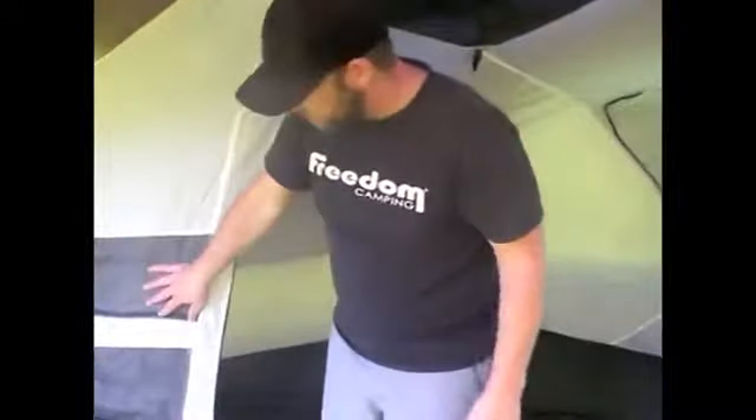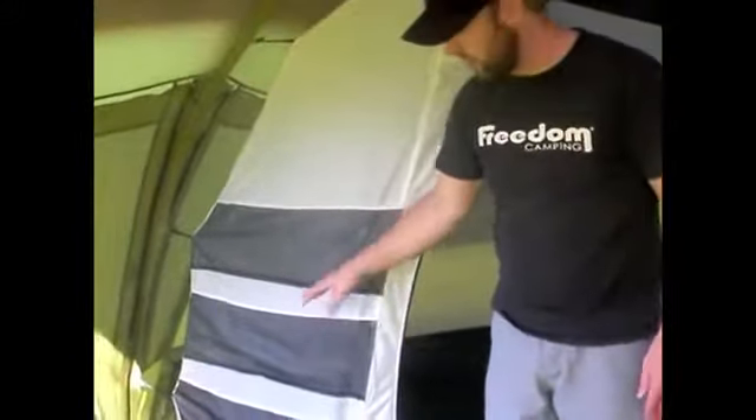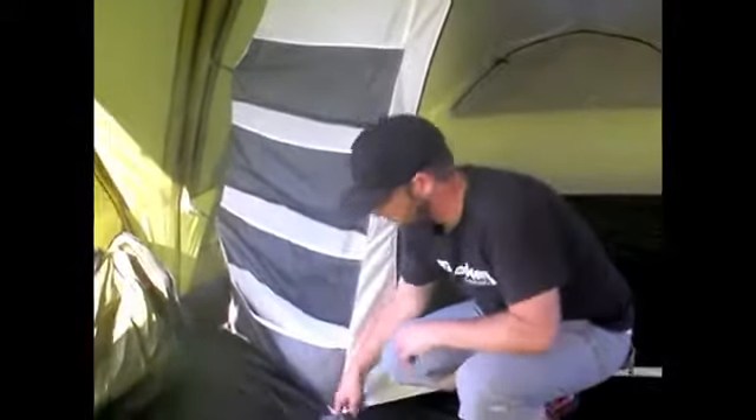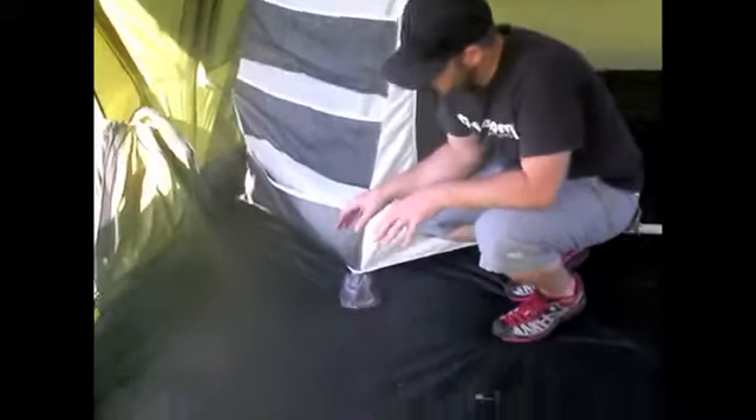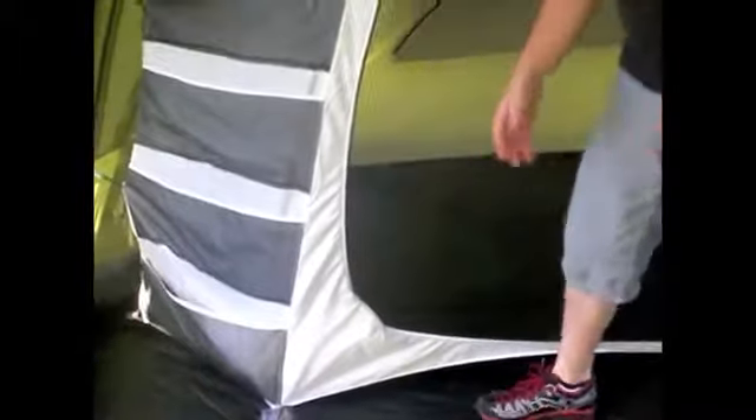On the outside of the privacy pod, we have mesh pockets for storage all the way down. At the bottom you'll see that the pod actually pegs through into the ground. The reason we've done this is because it's the most durable way — if anyone trips over the floor, there's no risk of them pulling the peg loop out from the bottom and damaging the tent.